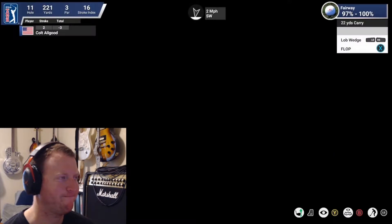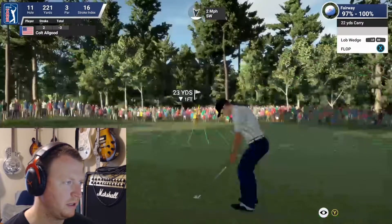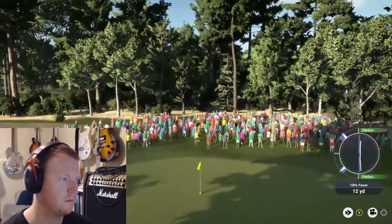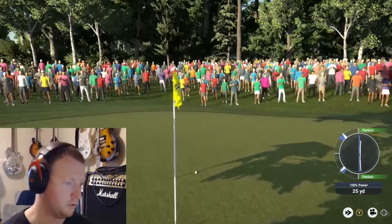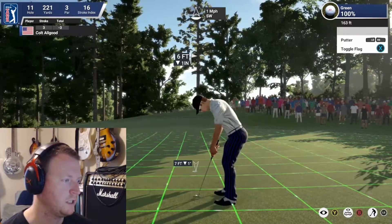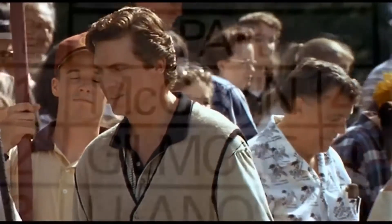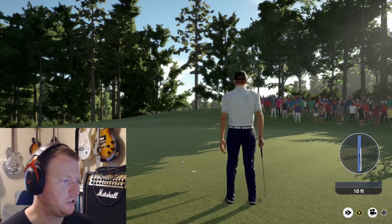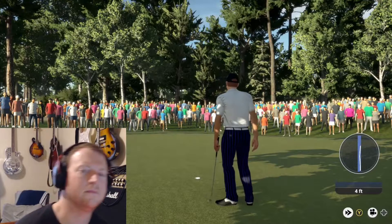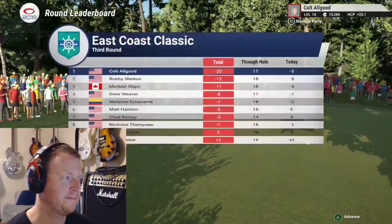That was an unfortunate approach — weird because he's been doing pretty well with greens in regulation today. Been a little bit loose off the tee but pretty good besides. He pulls the string nicely on the chip, leaving it about six feet away. Six footer for a par save — he pulls it just a touch and will suffer a bogey. A nice tap-in but an unforced error, and he stays right where he is on the leaderboard.